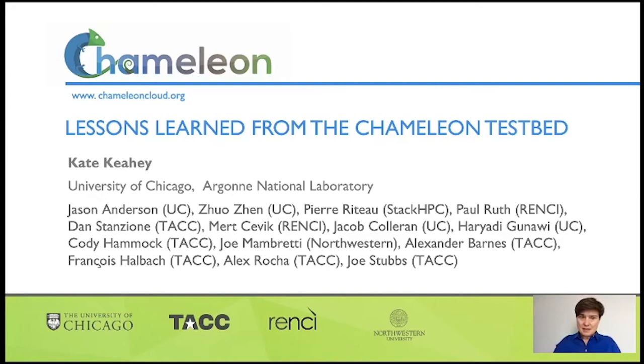Hello, everybody. My name is Kate Cahey. I'm a senior scientist at Argonne National Lab at University of Chicago, and I'm a PI of a fantastic project called Chameleon.